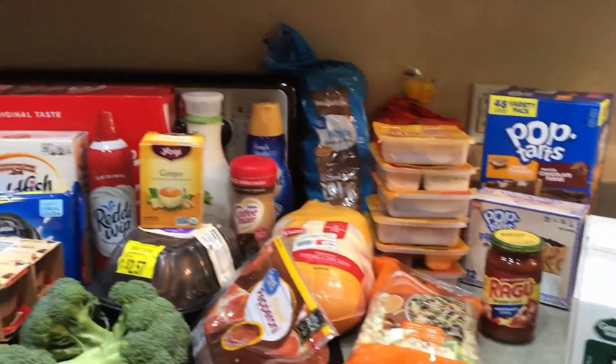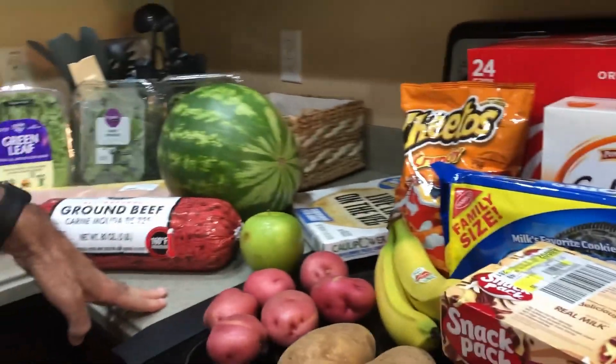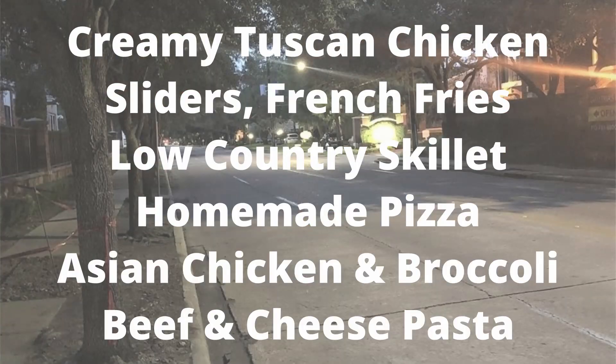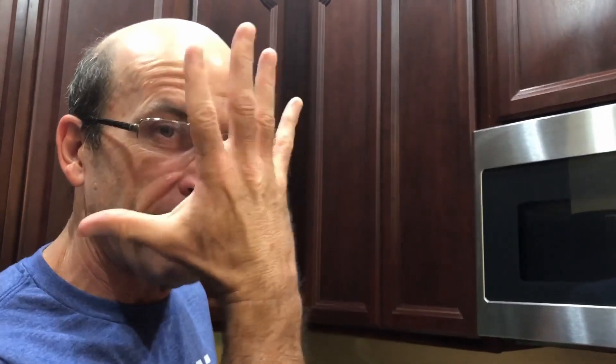If we walk into a liquor store, there must be a weird reason — like we want to make vanilla extract! That's our grocery haul for the week. We'll put the total up on screen. Don't forget to like, subscribe, and hit that bell for updates. Click one of those videos for more content from us. That's all for today from The Long Room with Joel and Christy — we'll see you next time, bye!